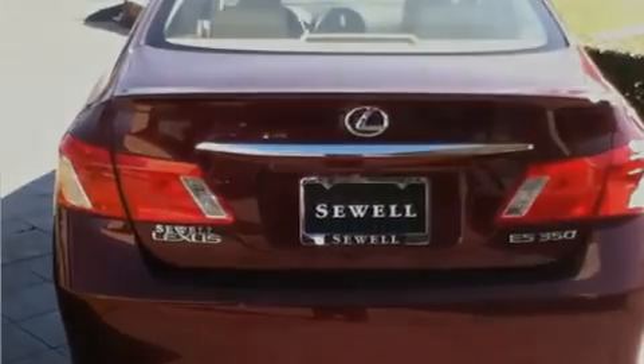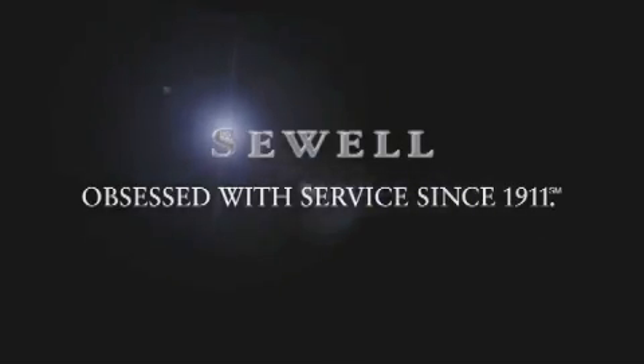We invite you to contact us today to learn more about this vehicle. Now that you've seen the car of your dreams, come see the dealer of your dreams, Sewell. Service, sales, and efficiency so obsessive, you'll want to pinch yourself.